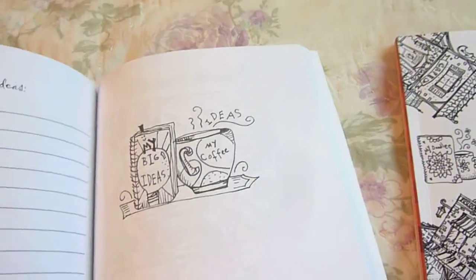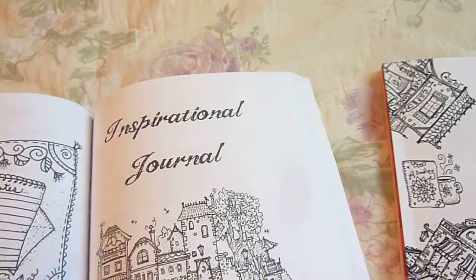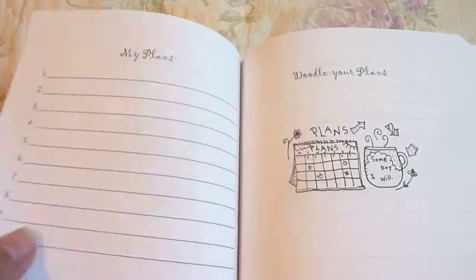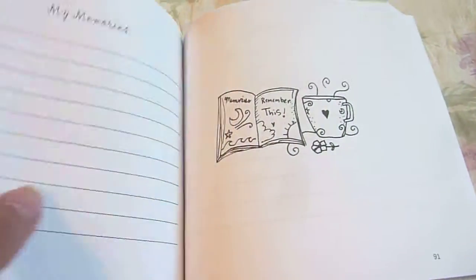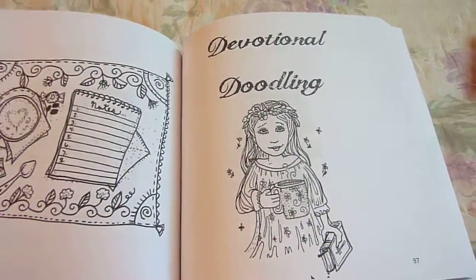Then once you move on from your important dates, you have the next chapter: Inspirational Journal. And you can write your story, your plans, your desires and doodles, your dreams, and prayers, and memories. I love Sarah's journals — she just thinks of everything.